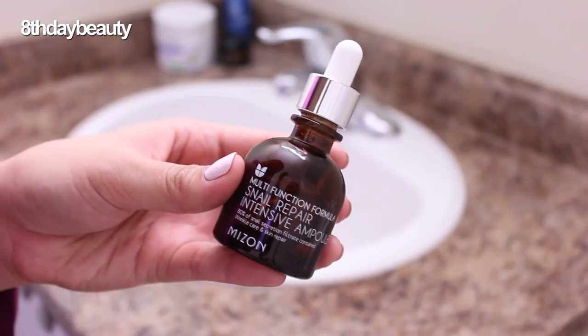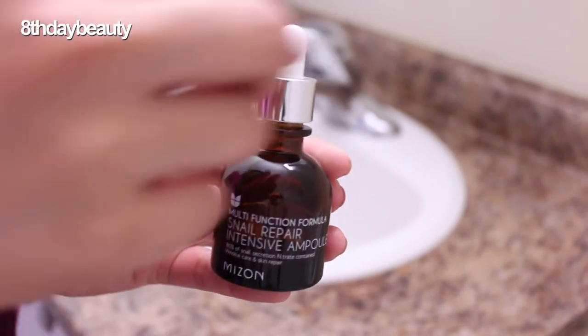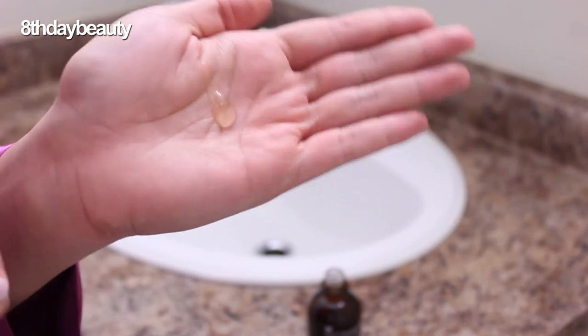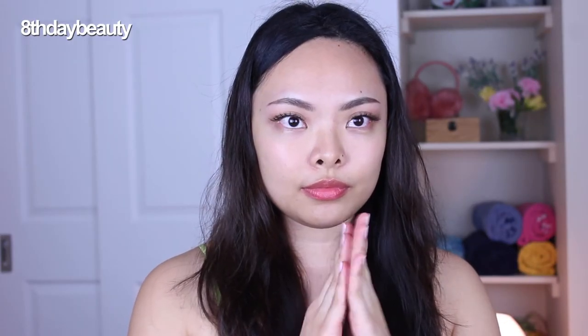After the toner has been absorbed, I apply my ampoule — I've been using the Maison snail repair intensive ampoule. I use a whole dropper's worth and spread it around my face. I bought this because 80% of the formula is snail filtrate, and snail mucin is extremely sought after for its ability to reduce fine lines, acne scars, and pigmentation. I've used it for about three or four months. I like it but I don't love it — while it does leave my skin soft and hydrated, I haven't really seen a reduction in fine lines, so I wouldn't repurchase it for its anti-aging claims.